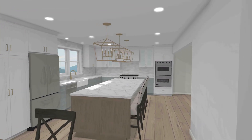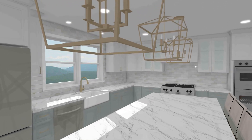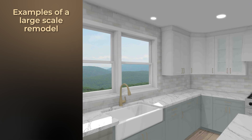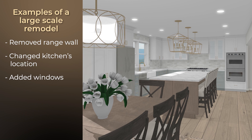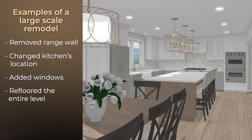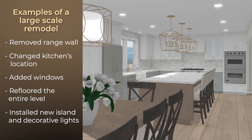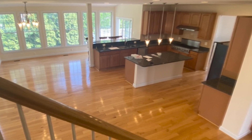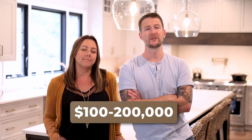For a large-scale renovation, a custom kitchen, or a full first-floor renovation, you're really able to turn your dream space into a reality. In our example, we have everything from the previous scale renovation, but we also removed the range wall and moved the kitchen to the back corner of the house. We added an additional window to the dining space, redid all the floors for the entire level, put in a large island with extra storage and seating, and installed decorative pendants and chandelier lighting. You'll work with one of our designers on this type of project from the initial concept all the way to the finished product. Your price for these types of renovations really could range anywhere from $100,000 to even over $200,000, depending on the size of your home, the scope of the project, and the style that you'd like to achieve.